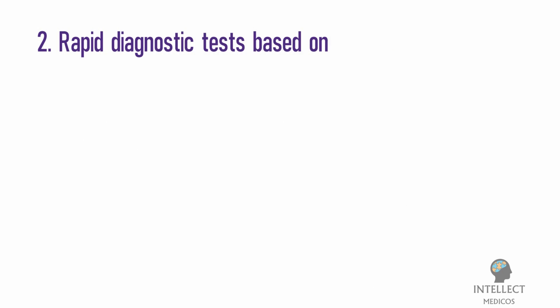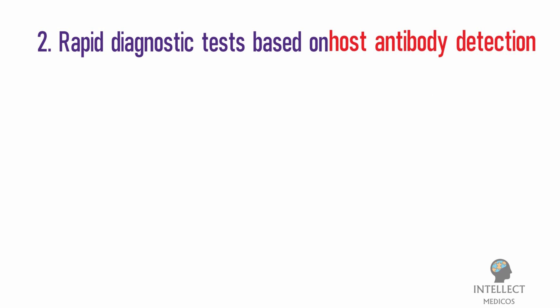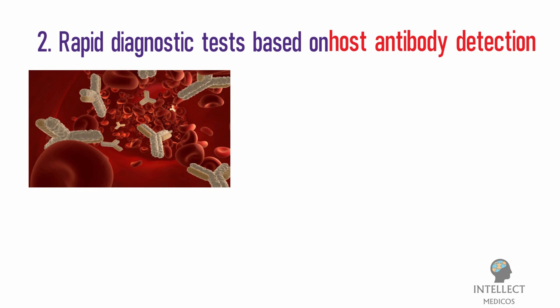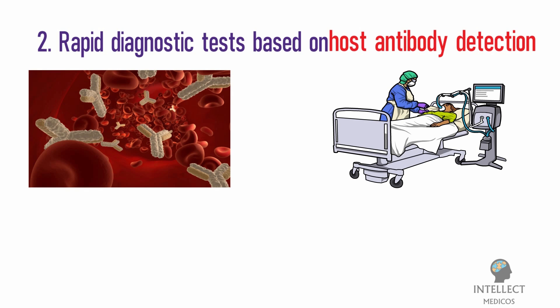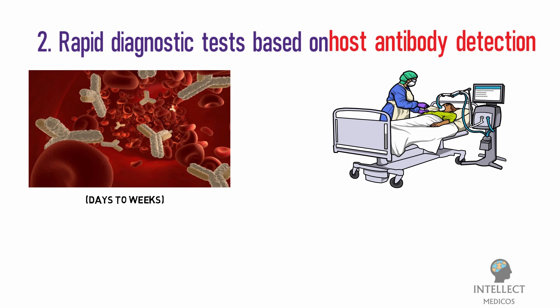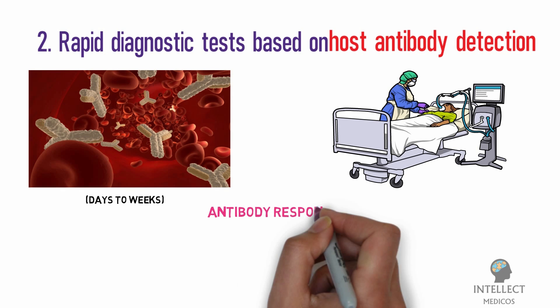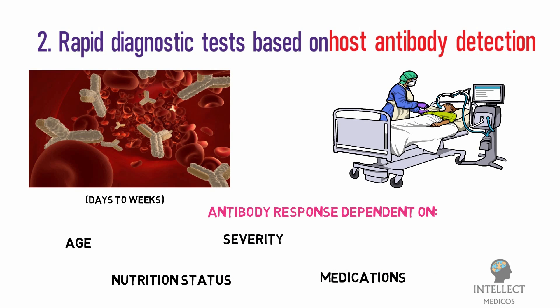Second: Rapid Diagnostic Tests based on antibody detection. This test detects the presence of antibodies in the blood of people believed to have been infected with COVID-19. Antibodies are produced over days to weeks after infection. The strength of the antibody response depends on several factors including age, nutritional status, severity of disease, and certain medications or infections like HIV that suppress the immune response.